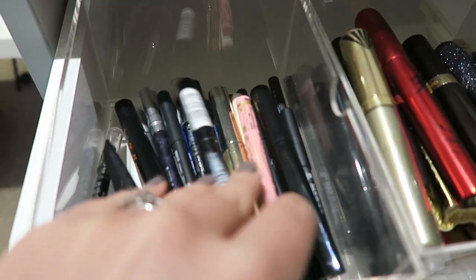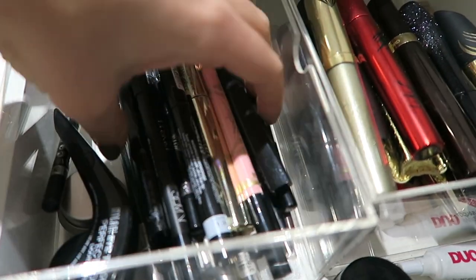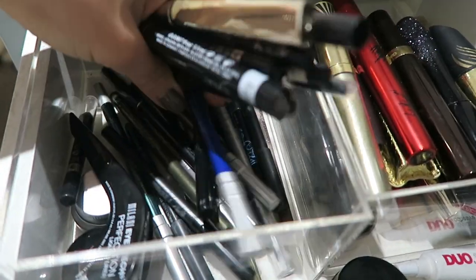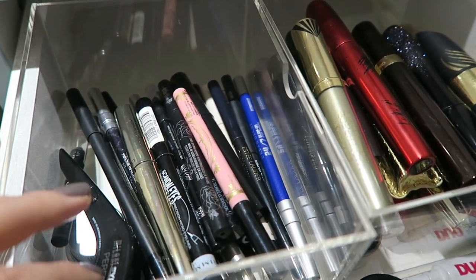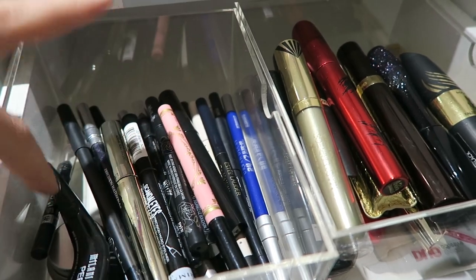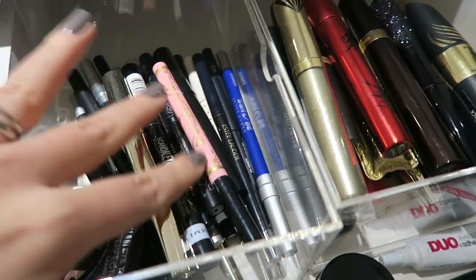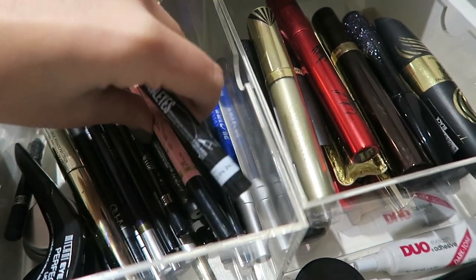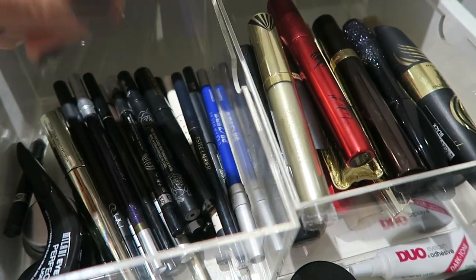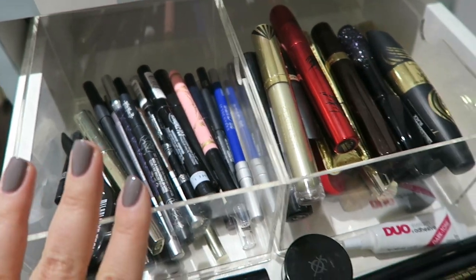I keep all of my liquid liners and pencil liners in here. I have quite a few — probably more than I need. But being a beauty blogger, I'm constantly trying and testing things. I've got a couple of gel eyeliners down the side as well. There's the Rimmel Scandalize liquid liner, the Dolly Wink liquid liner, the Kat Von D liquid liner which is one of my favourites, and loads more.